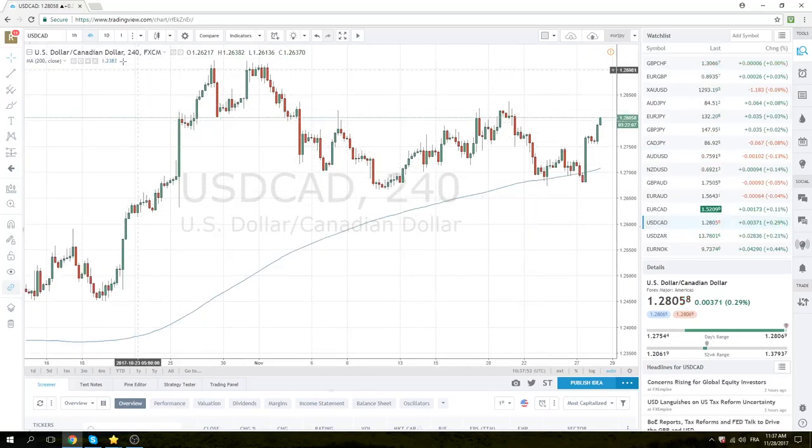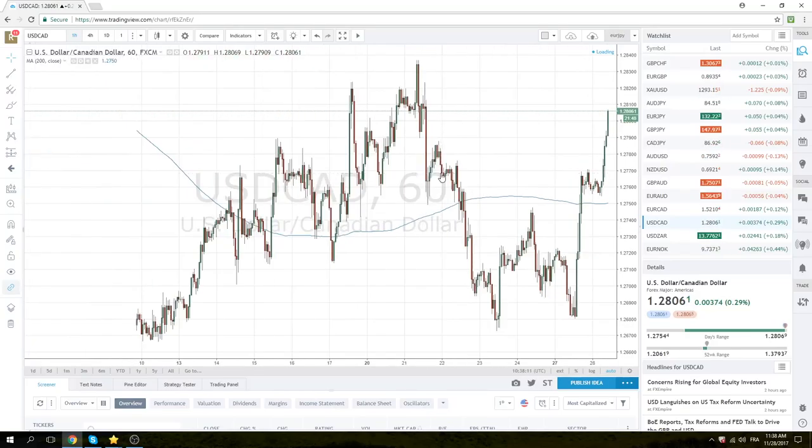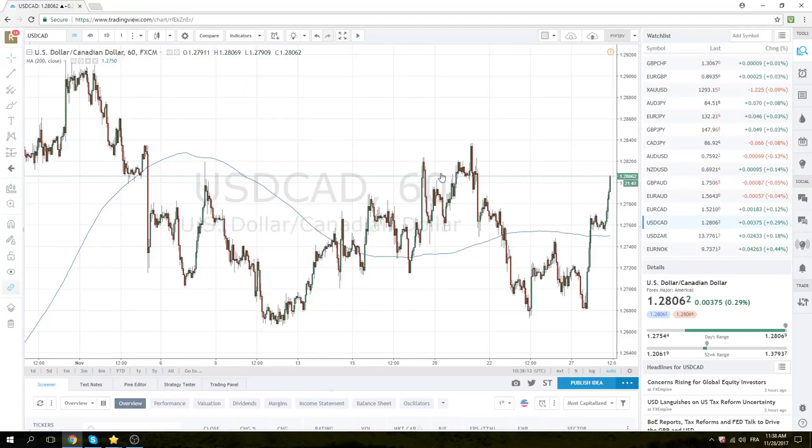Dollar CAD has broken that 78 area we talked about and followed through pretty nicely — this was a nice little trade this morning. Took a little bit of pain down to 54, but the second time through 70 has really paid and we're seeing dollar CAD up at 06/07. If you believe OPEC is going to screw things up on Thursday, dollar CAD higher could be your vehicle. Not much to do right now — the next point of interest is 128.36, which we talked about last week.